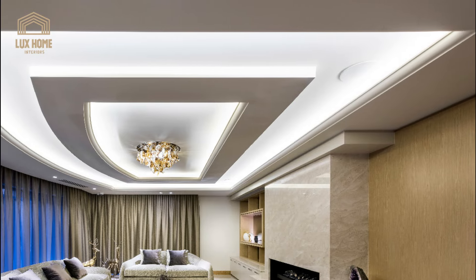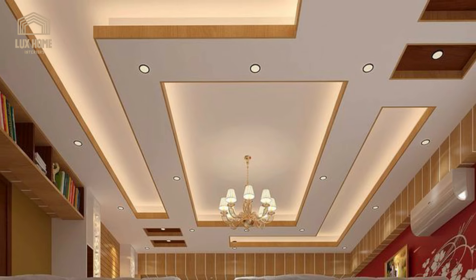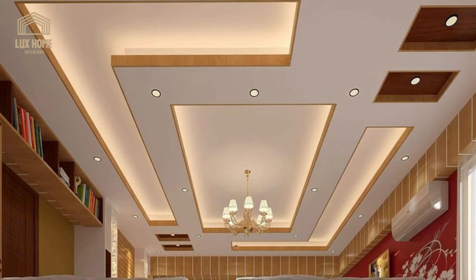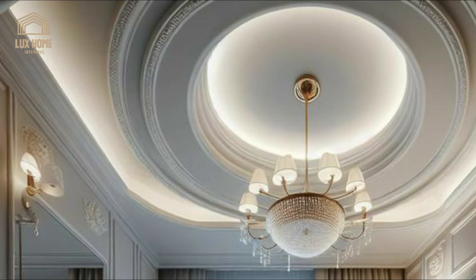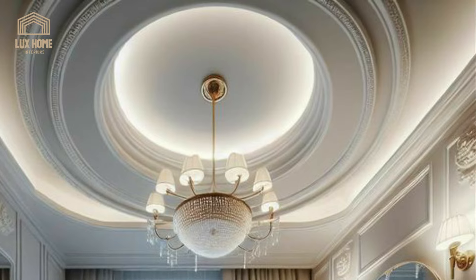If you have a rectangular living room, you can consider multiple squares to fit the space rather than the single conventional tray design. This false ceiling design style is especially suitable for open-plan and shared spaces.